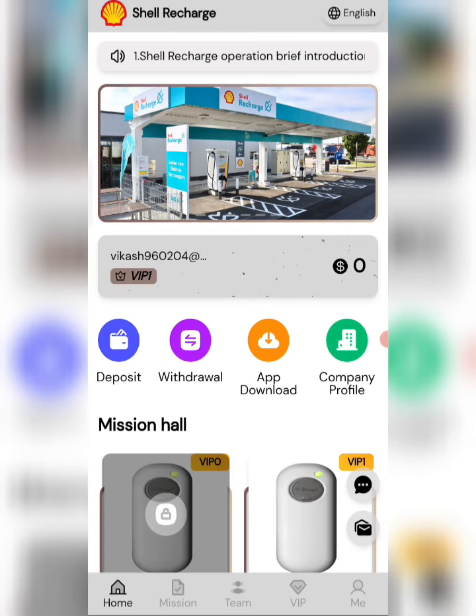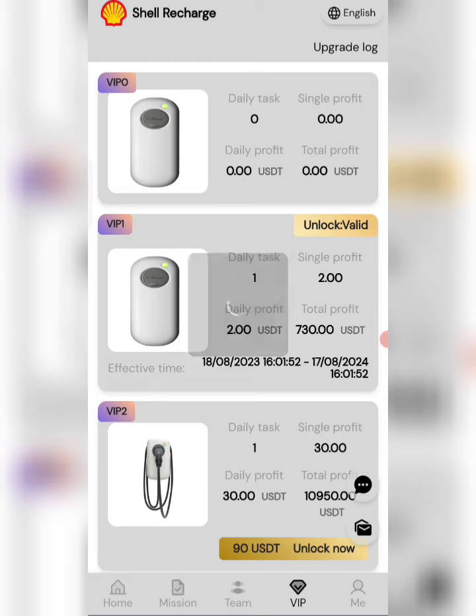In VIP3, if you recharge 270 USD, you can daily withdraw 90 USD. It means if you reach a higher amount, you will get a higher commission. Now click on the VIP section to see full details about each VIP tier.